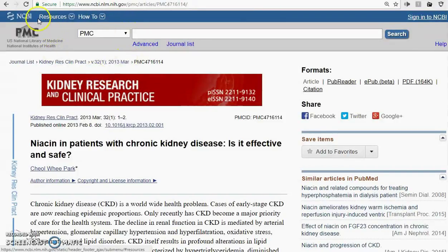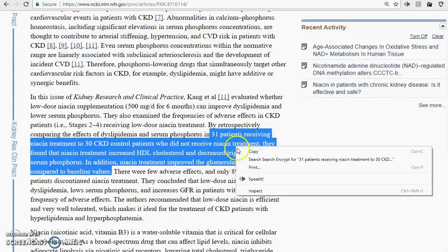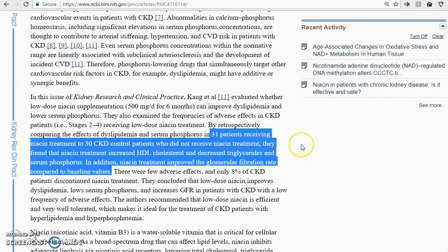And here's an article by the NCBI — the government branch of the medical field. This was the first article I ever saw about it. They compared 31 patients receiving niacin treatment to 30 CKD control patients who did not receive niacin treatment. They found that niacin treatment increased HDL cholesterol and decreased triglycerides and serum phosphorus. In addition, niacin treatment improved the glomerular filtration rate compared to baseline values — that is, it improved the function of the kidneys.